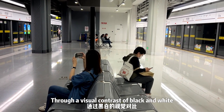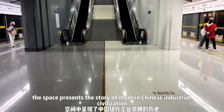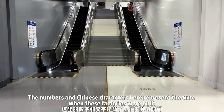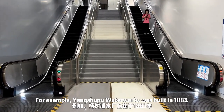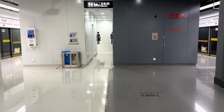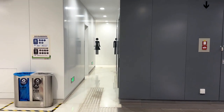Our first station is Danyang Road. Through a visual contrast of black and white, the space represents the story of modern Chinese industrial civilization. The numbers and Chinese characters here represent the time when these factories were built. For example, Yangshup Water Works was built in 1883. This black and white toilet is very lovely.